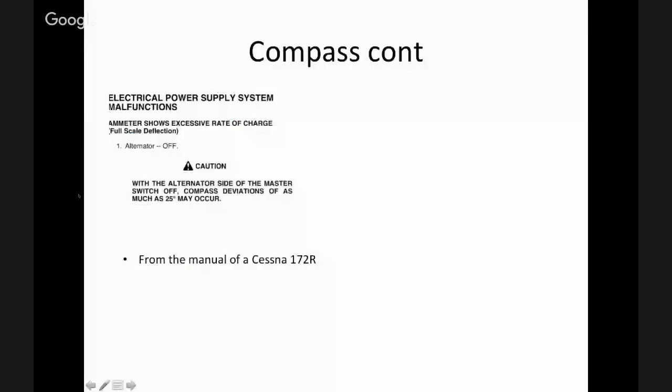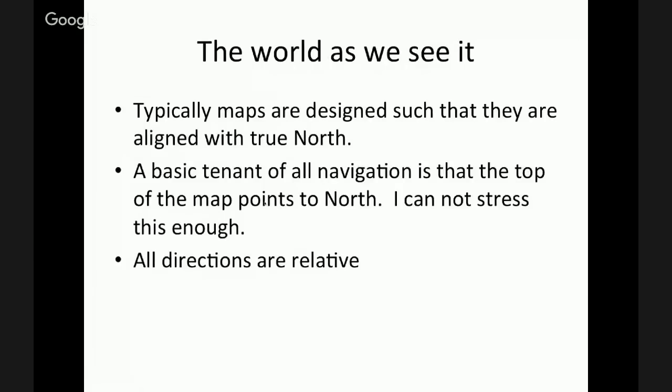We're back on the PowerPoint presentation. What do I mean by the world as we see it? Maps are typically aligned with true north. The earth is tilted at 20-something degrees — if you were to run a pole directly from the north pole to the south, it would be at a 20-something degree angle. But that's true north.